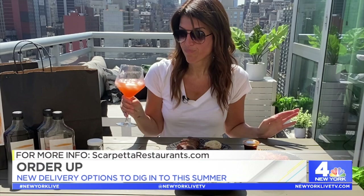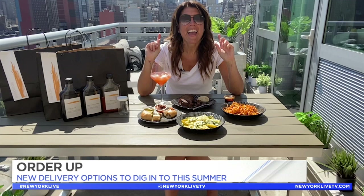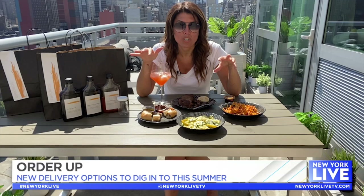Scarpetta is offering some of its signature cocktails for takeout and delivery. They're making special weekly deliveries to Nassau County with their at-home meal kits, which just kicked off. And if you're out east in Montauk, they have Scarpetta Beach at Gurney's, so you can order takeout from there as well.